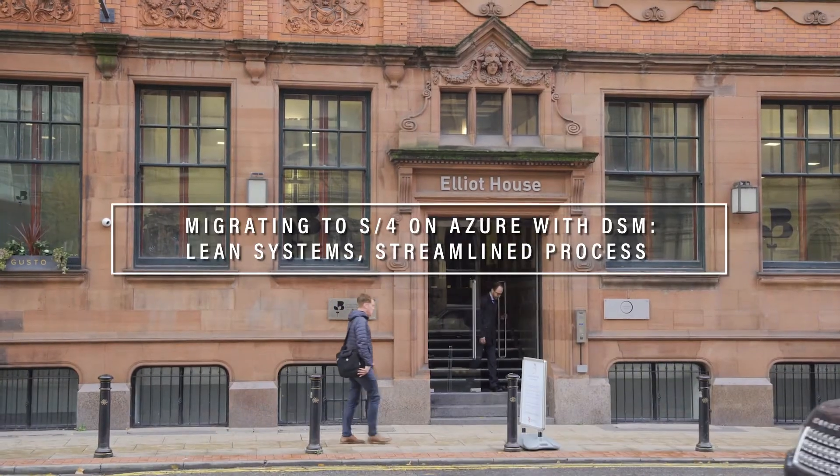My name is Gary Jackson. I'm the founder of Alita Consulting, a niche SAP technical consultancy focused on migrations and implementations of SAP on Azure.